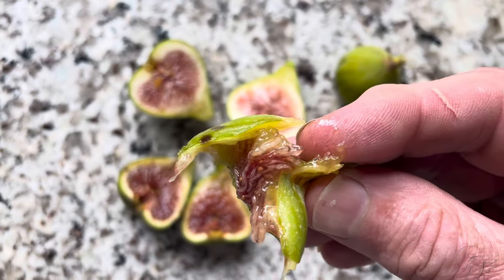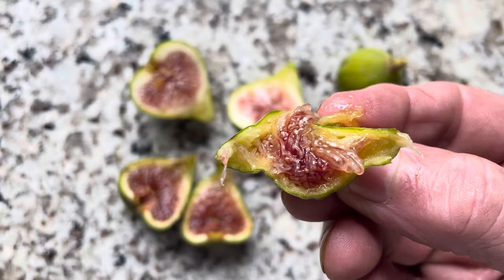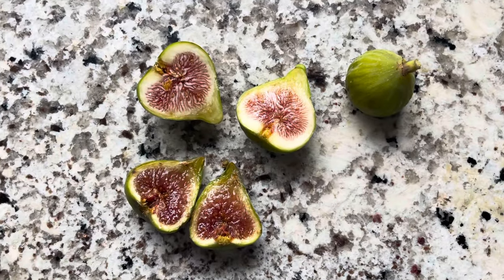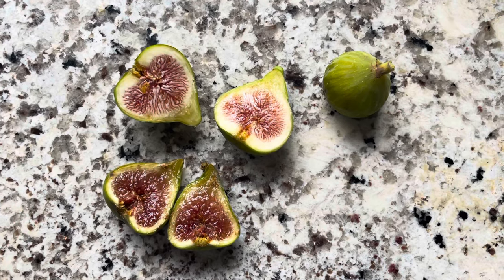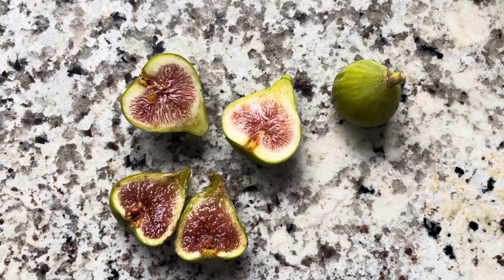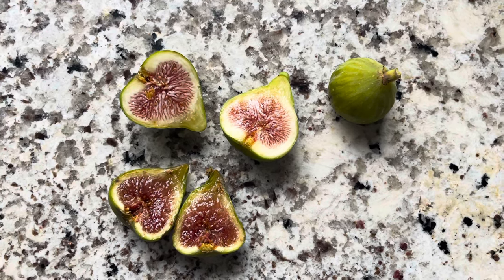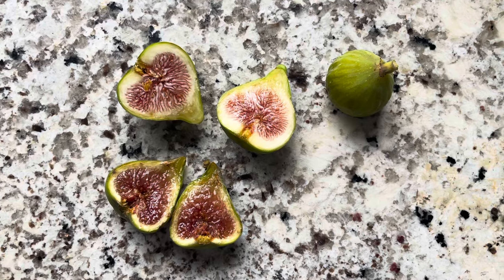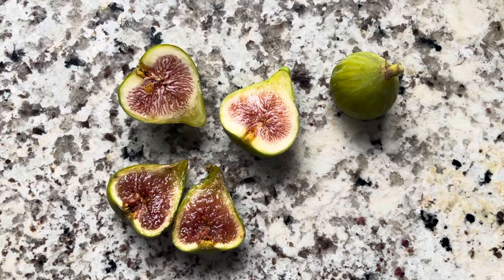If this was your first fig that you ever had fresh, you'd be pretty much spoiled. This is a great variety. Just a sweet, wonderful fig — sweet skin and sweet pulp. Great variety.